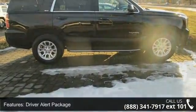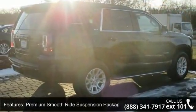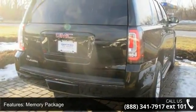This vehicle's top features include Driver Alert Package, Premium Smooth Ride Suspension Package, Memory Package, 9 Speakers, MP3 Decoder, and Premium Audio System.